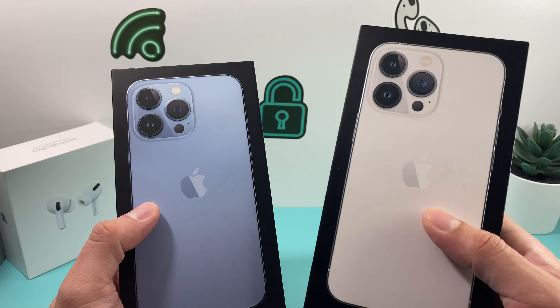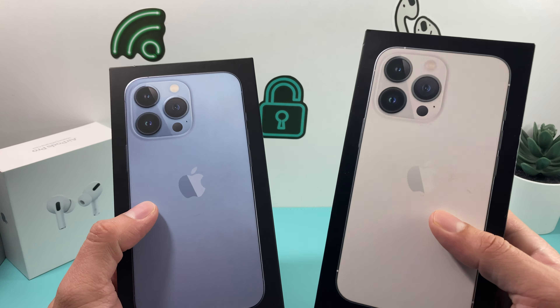we're going to be comparing the Sierra Blue with the Silver iPhone 13 Pro in a color contrast and comparison, just so you guys can see what color you can expect if you're deciding between the Sierra Blue, which is the new color, or the base silver color that the iPhone 13 and the 13 Pro Max include. Both boxes are going to be similar — it's going to have that Sierra Blue print on it, and silver is going to have the silver. You got the lettering here with the box being the color of the phone.